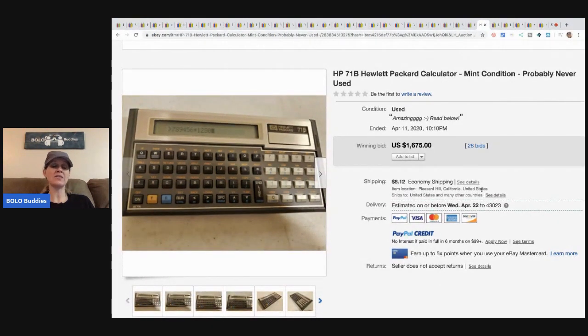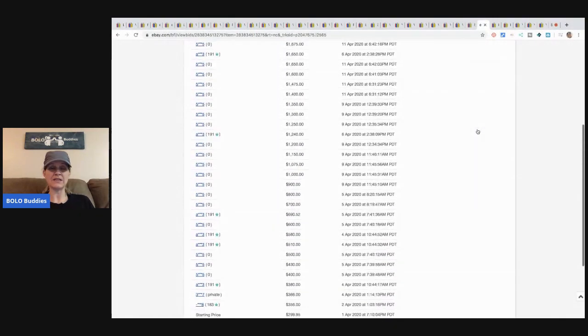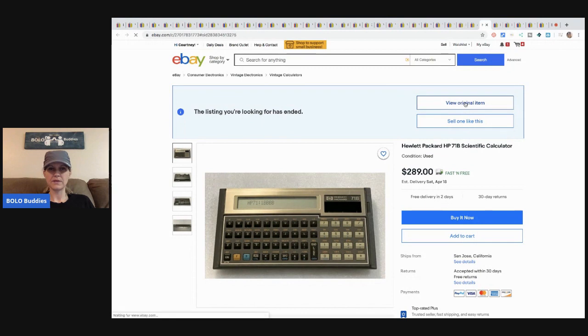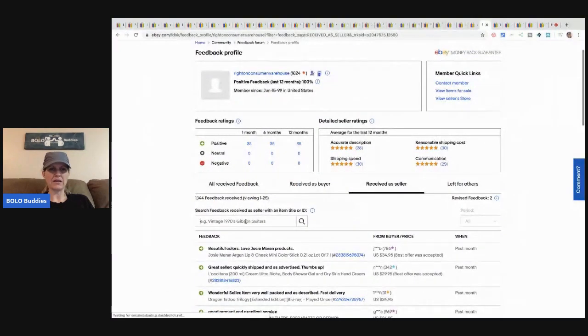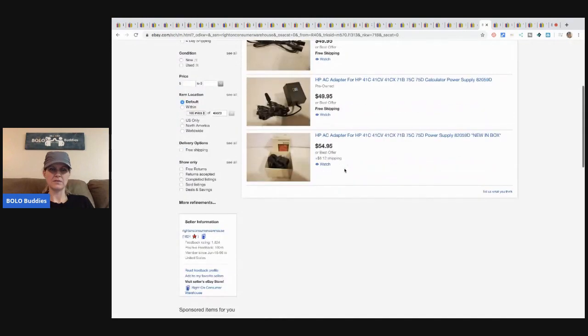Calculators are probably the number one office supply item where you can make huge money. This vintage Hewlett-Packard calculator sold for $1,675 plus shipping. They started the auction at $299.95. The winner has zero feedback, so there's a chance it was a non-payment. I checked and it doesn't appear to be relisted.